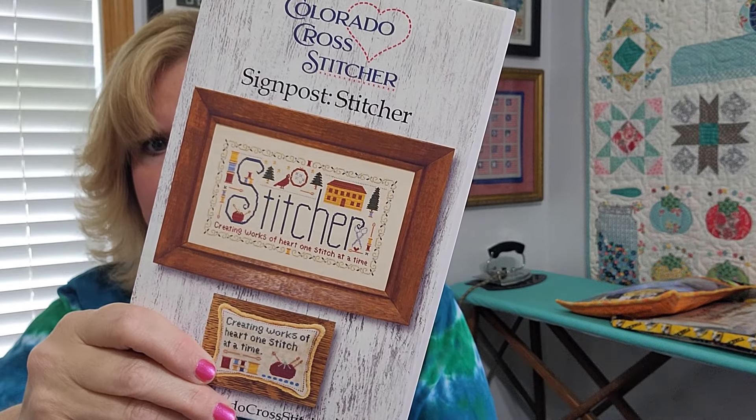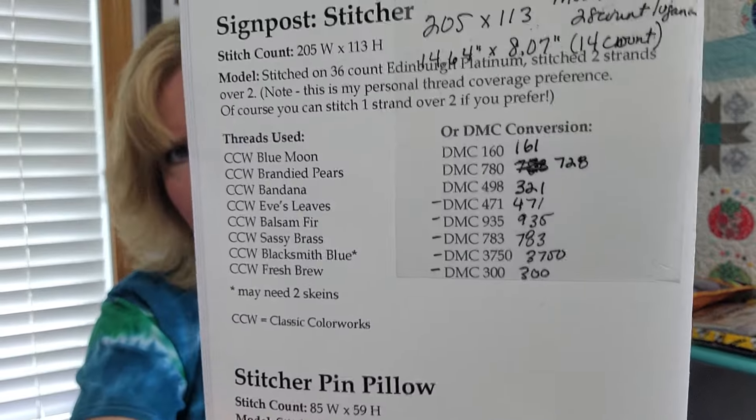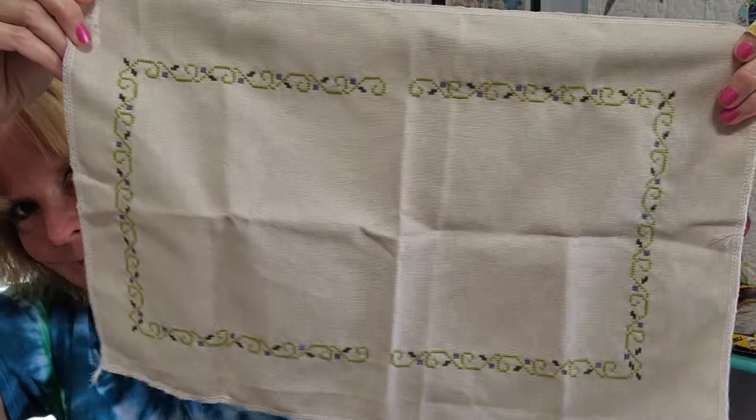Next up is the Signpost Stitcher by Colorado Cross Stitcher. I am doing the large piece on a 28-count mushroom Lugana. I am not using the called-for colors; if you're interested in the colors I've selected, they are listed on screen — you can do a screenshot. The finish size on 14-count is basically 14 and a half by 8 inches, so this is a rather large stitch. The last time I shared, I had the border completed, and I have not made any progress on it since. It's stayed in its cute little bag, and I do plan on doing some more stitching on this before our next Flosstube.